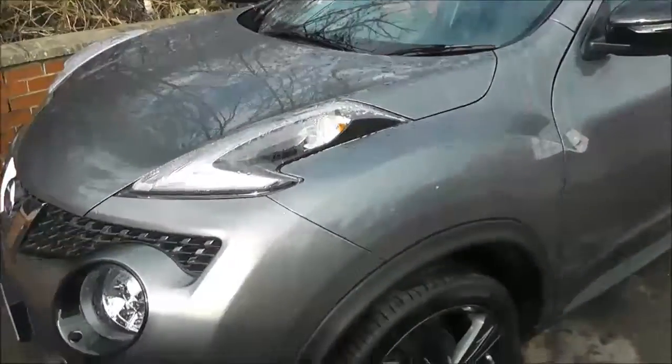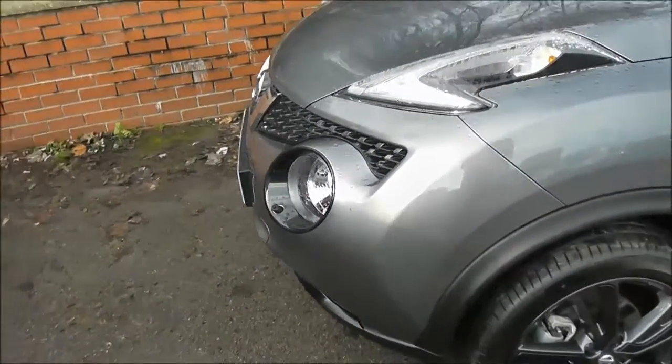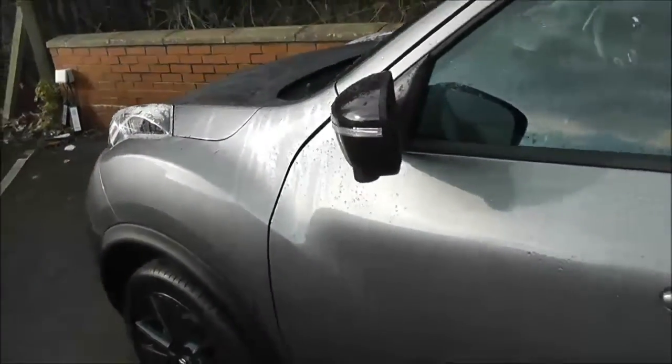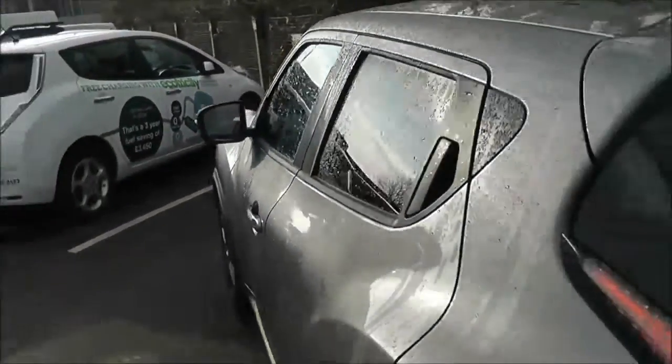The new Juke is all about personalisation and this particular model has the black exterior and interior pack. Features on the Tekna include 18-inch alloys, black door mirrors, body-coloured door handles with keyless entry, and rear privacy glass.